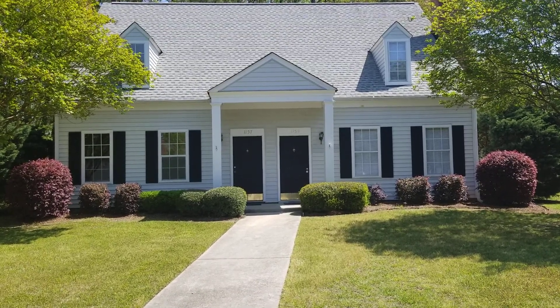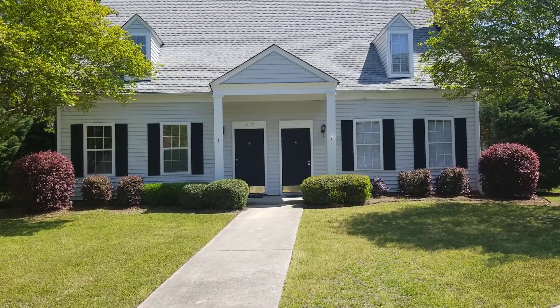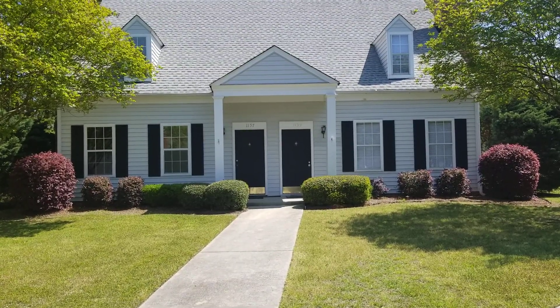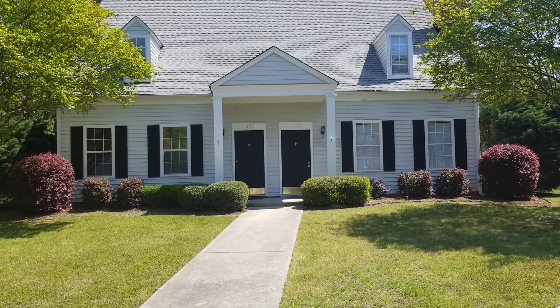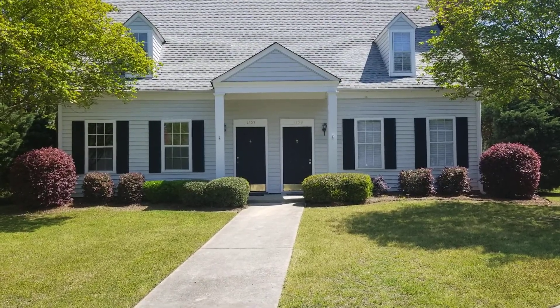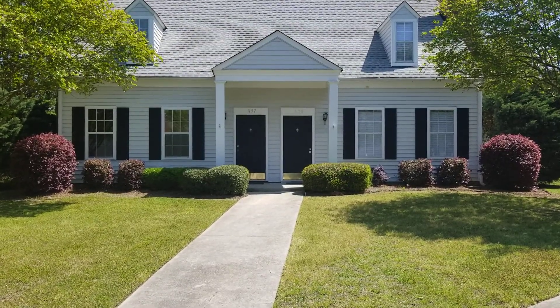Hello and welcome to the address of 1159 Hulon Lane located in West Columbia. This is a three-bedroom, two-bath home — very nice home, fully fenced-in backyard with a storage unit and also a patio. Let's go take a look.